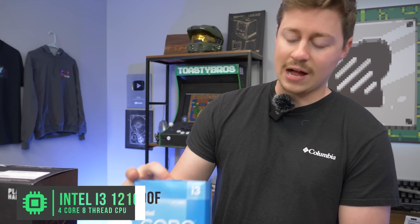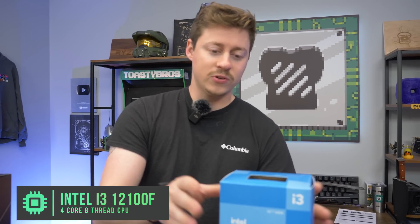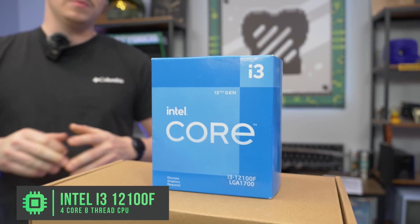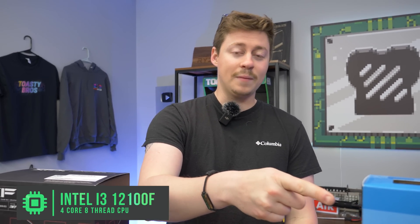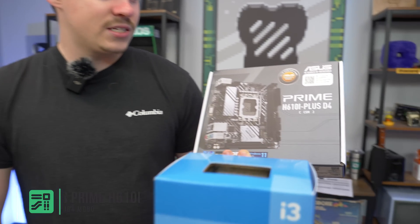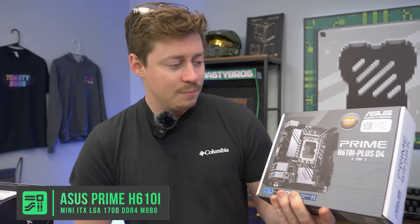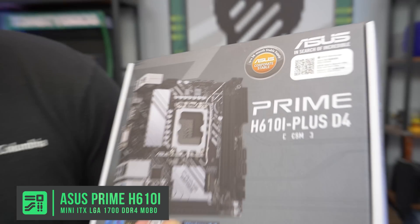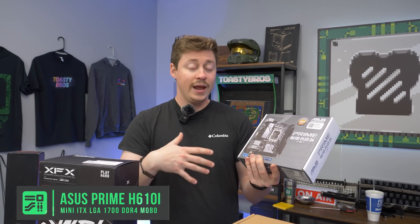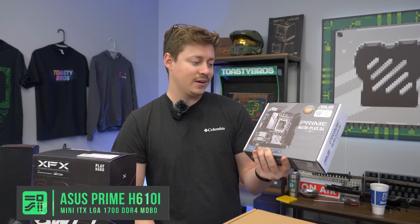So to kick this off, we have the Intel i3-12100F, which is a four-core, eight-thread processor. You could also go 13th gen and get the 13100F, which is still four-core, eight-thread. These are very power efficient. Don't be fooled by the i3 — these i3s can support up to a 6700 XT or a 3070 with minimal bottlenecking. For the motherboard, we have the Asus Prime H610i Plus DDR4. It's a cheap budget board, but it has two four-pin connectors, two RAM slots, and an NVMe slot that is Gen 4 capable. The PCIe is also Gen 4, so it has everything we need and nothing we really don't. You could get a Z690i if you want that upgrade path.